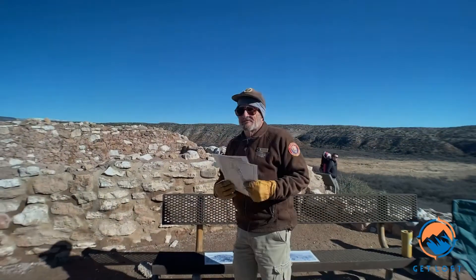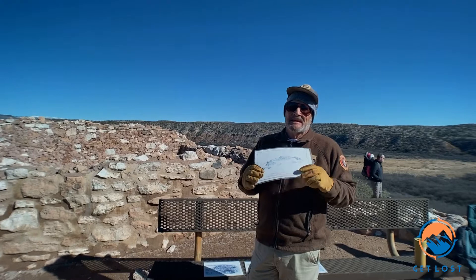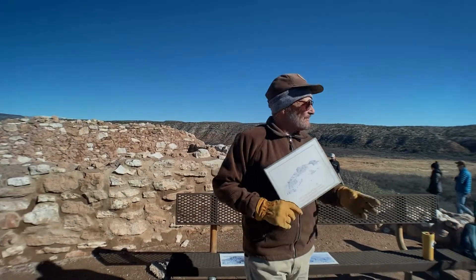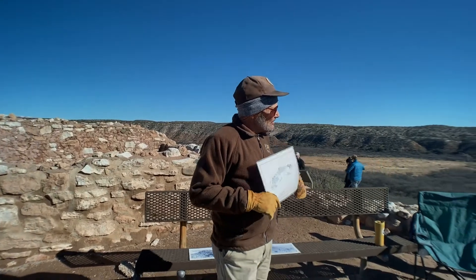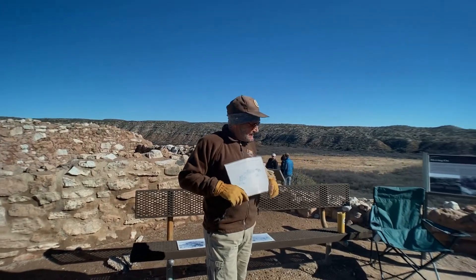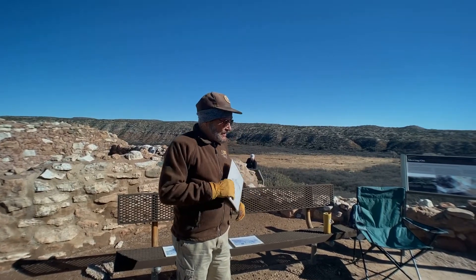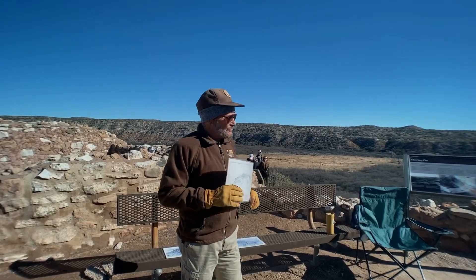They started building this around 1050. And this is what you would have seen if you were here when they were building it. You guys want to hear a story about Tuzigoot? It was a cold winter night and all through the house, all the people in Tuzigoot couldn't find a mouse.